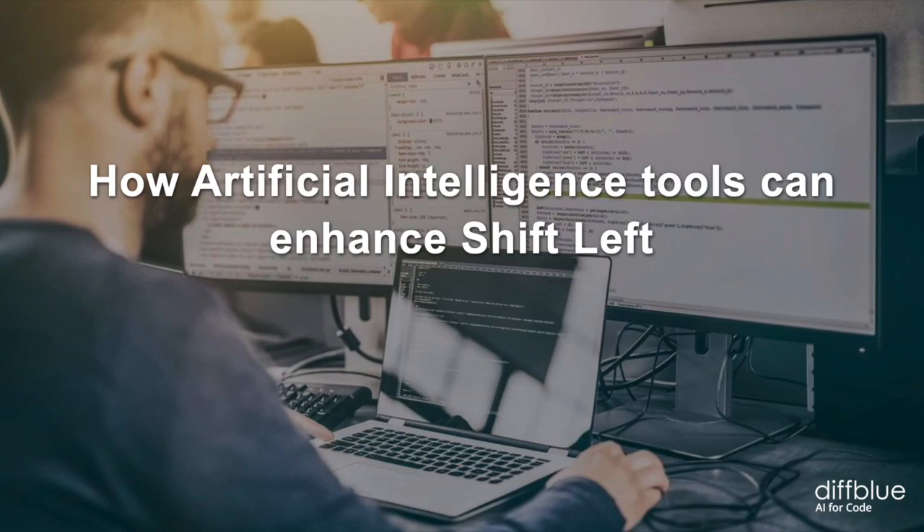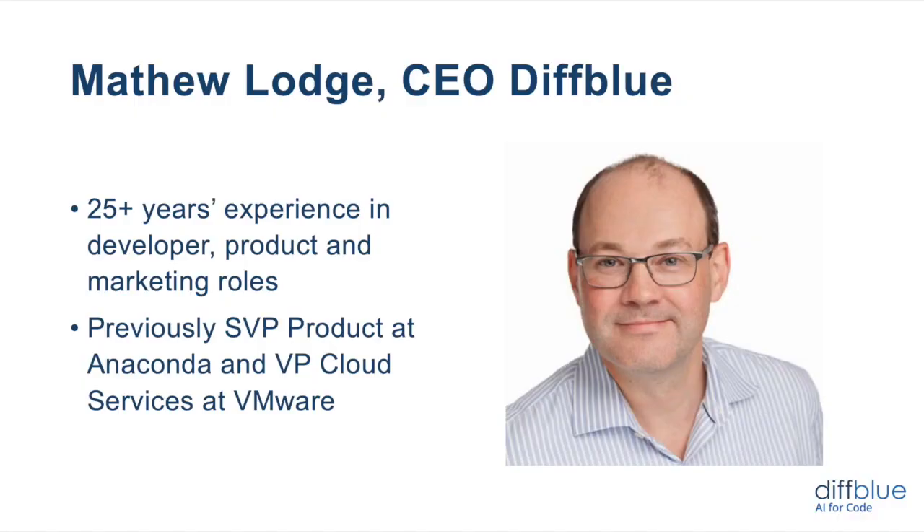Welcome to this DIFFBlue webinar on how artificial intelligence can help enhance shift left. My name is Matthew Lodge. I'm the CEO at DIFFBlue. My background is in product development. I have 25 years plus experience in the industry, starting out as a software developer and moving through product and marketing roles in the technology industry. I was previously SVP of product at Anaconda and VP of cloud services at VMware.